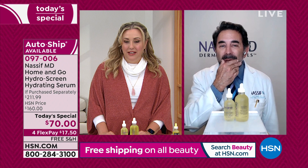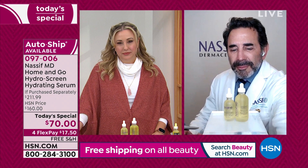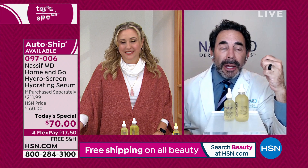Who is this for, Dr. Nassif? If someone's sitting at home watching, who is this for? This is for everyone. This is for all ages. You can start in your 20s and go to your 100s. Men, women, all skin types, all genders. What I want to do is explain what it is, how it works, and how you use it, and we'll go to some great before and afters.